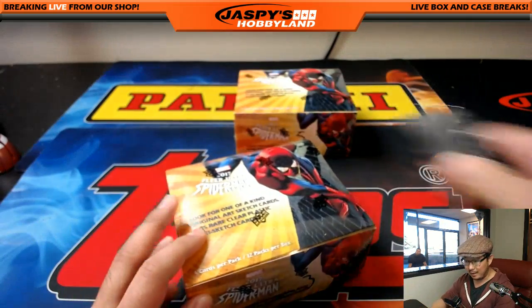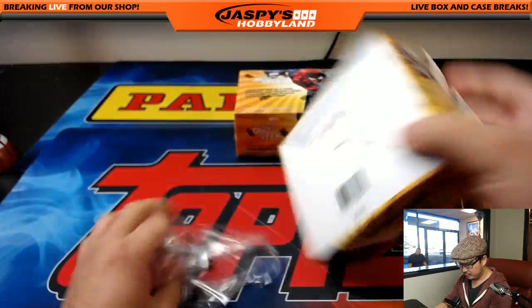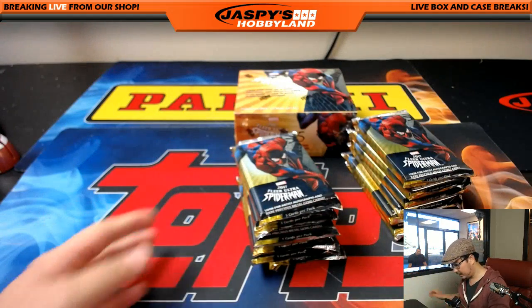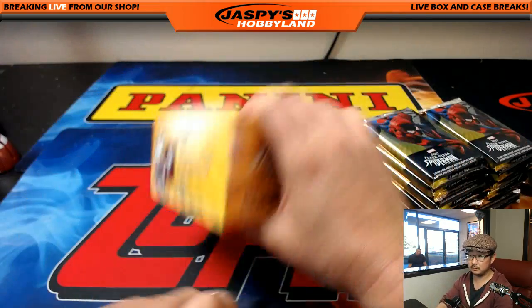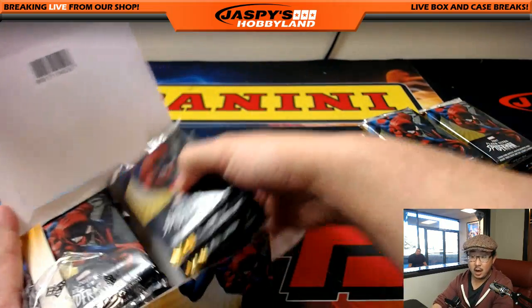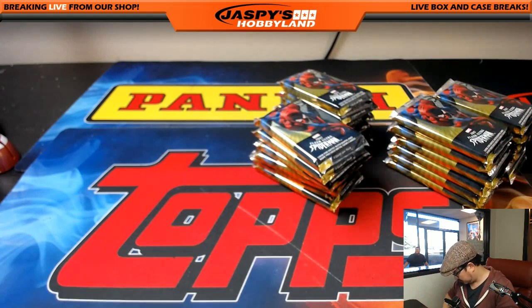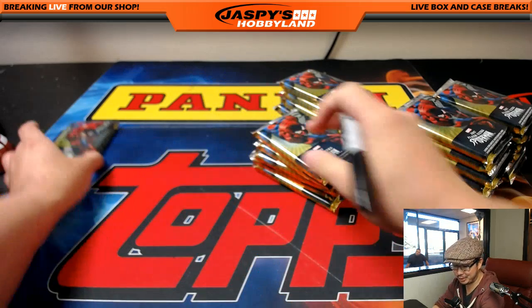We must have gotten off on the numbering at some point because these are the only two boxes left from the case that we popped open. We'll number these. And the exciting part of the show — me numbering packs. I even got choked up thinking about it.